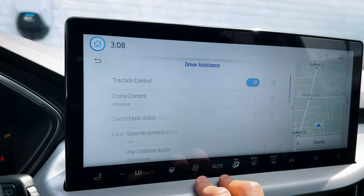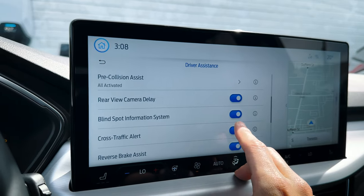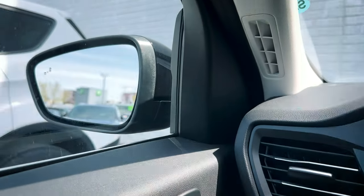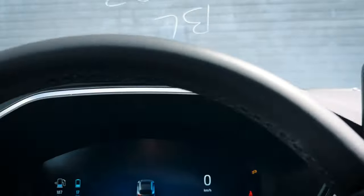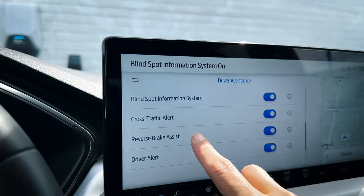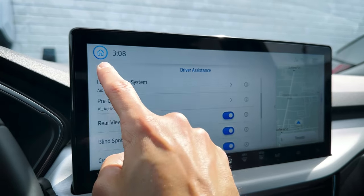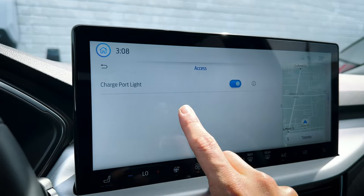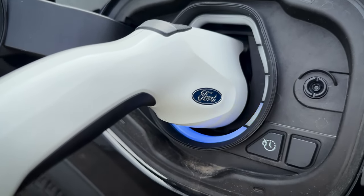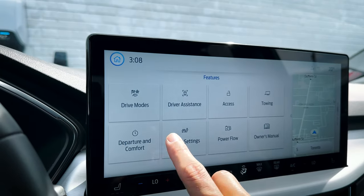There are a series of driver assistance settings you can toggle on and off, including traction control, stability control, and the blind spot system — which highlights when someone enters the blind spot on either side of the vehicle. There's also reverse brake assist: if someone is behind you as you go to back up, the vehicle will automatically apply the brakes. Lots of great safety features available.